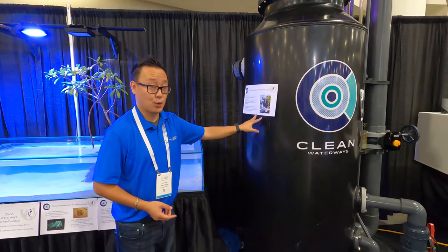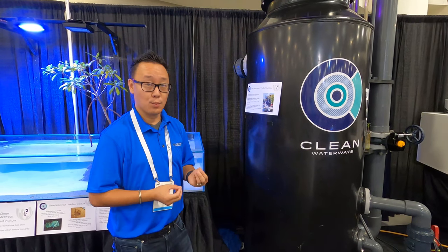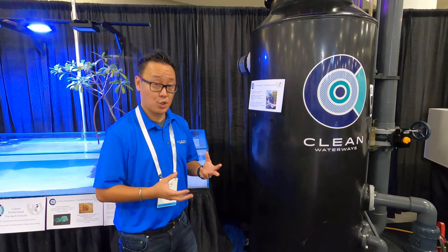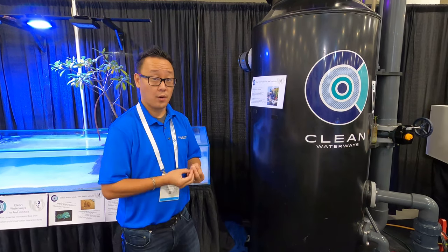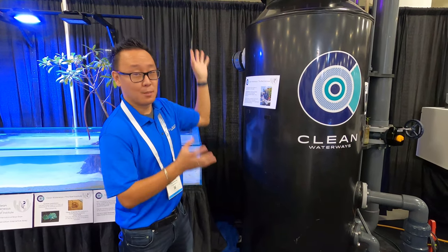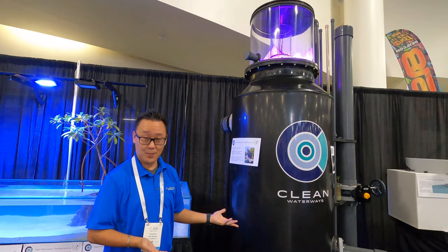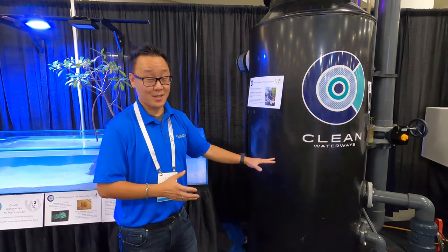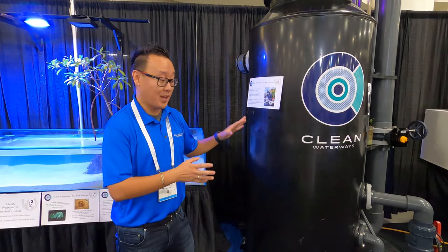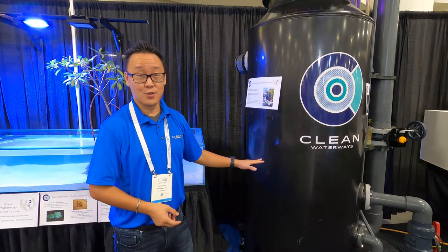The main thing we use is a foam fractionator — we have a 300-gallon protein skimmer over here. What it basically does is create tiny micro nano bubbles which are negatively charged. Since these bubbles are negatively charged, they adhere to all the pollutants and contaminants from the water, and they rise to the top and come out as a form of skimming that looks like raw sewage. We use massive pumps and aerator pumps, and we're putting nothing in the water except air — just water and air — at 60,000 gallons per hour.